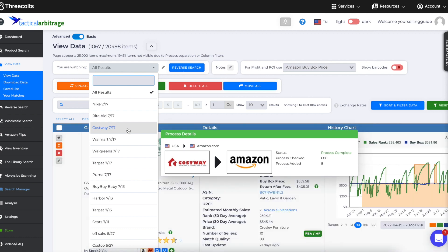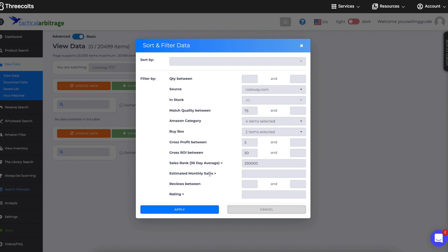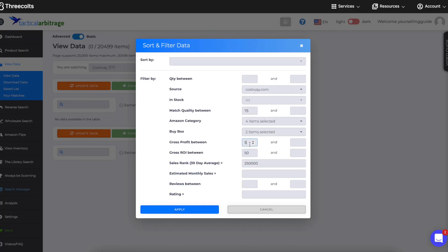I'll hit refresh on the webpage because sometimes things go slow. You can see there's nothing showing because I already have filters set. Quality match is how much of a match Tactical Arbitrage thinks it is. You can set who has the buy box — Amazon or merchant fulfilled. Gross profit: I always look for a $5 minimum so I know it'll make money even if the price comes down. ROI: I want 50% — meaning if I spend $10 I want to make at least $5. Sales rank you can set to whatever you want.